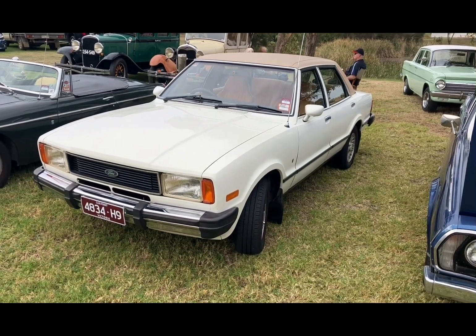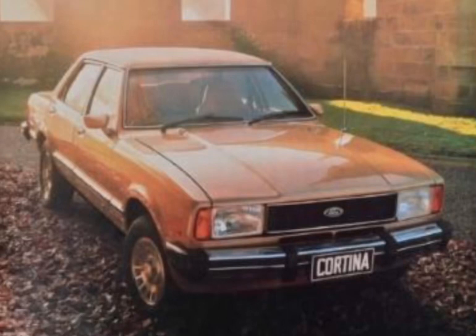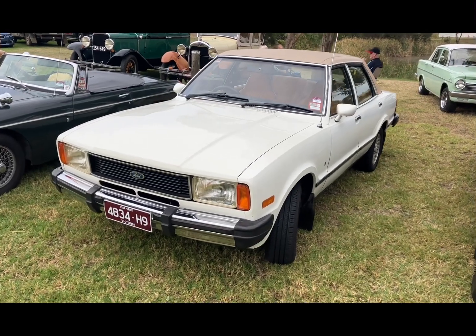Here we have a TE Cortina. These came out in about 1977, until about 1979.